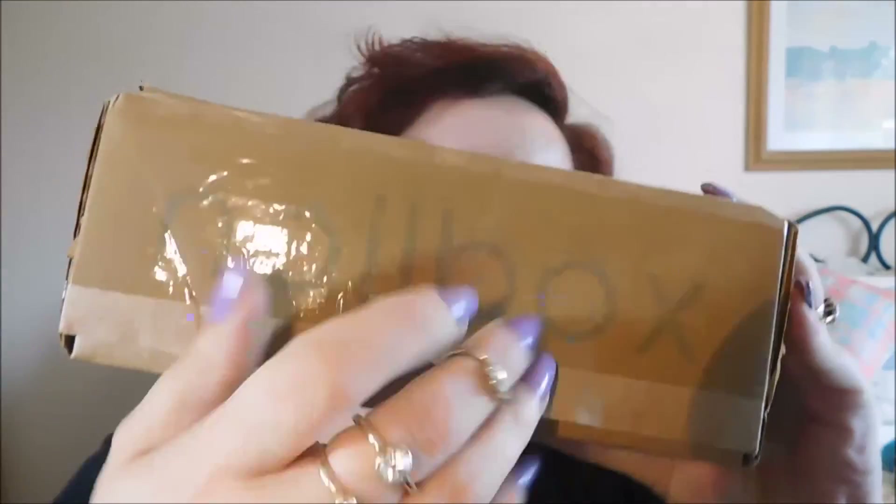Hi babies! So I was just filming the freedom signature look and ding dong, the doorbell goes. I actually forgot this month - I've just been so busy - but it's nail box time! I always look so stupid when I do these. I snipped it in the wrong place, so I snipped it again. I've got it in the right place, so let's see what is in my box this month.